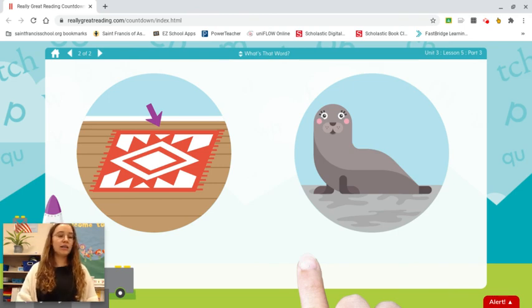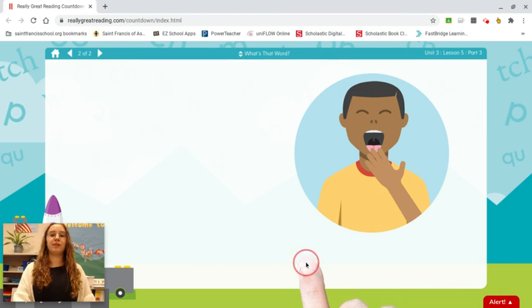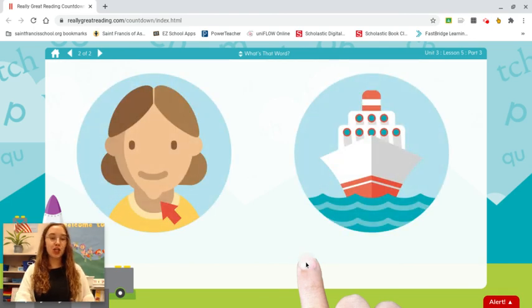Rug. Seal. S-eel. Seal. Two more. Teeth. Yawn. Y-on. Yawn. Last one. Chin. Ship. Ch-in. Chin. Nice work.